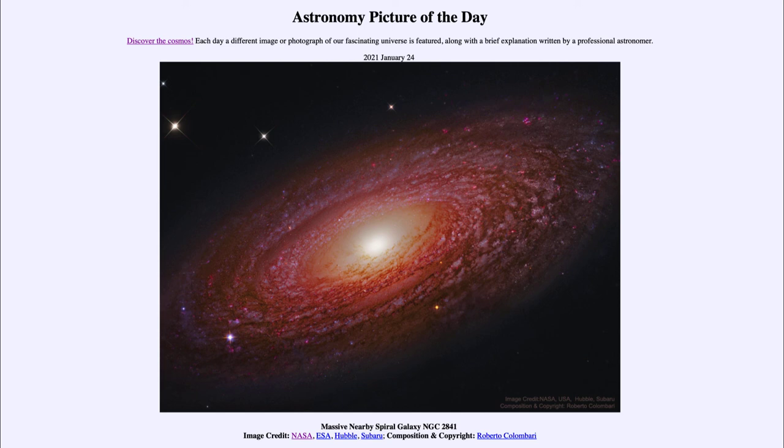So that was our picture of the day for January the 24th of 2021, titled Massive Nearby Spiral Galaxy NGC 2841. We'll be back again tomorrow for the next picture, previewed to be a volcanic cross, so we'll see what that is about tomorrow. Until then, have a great day everyone, and I will see you in class.